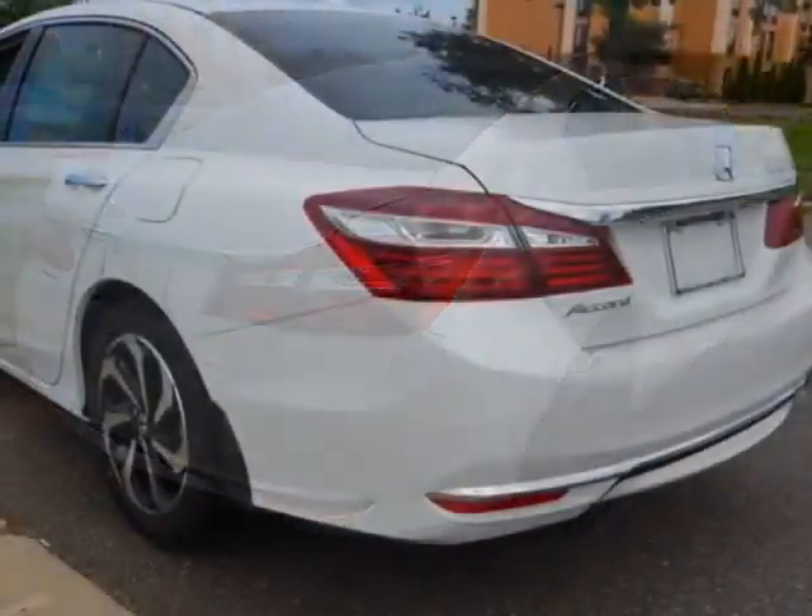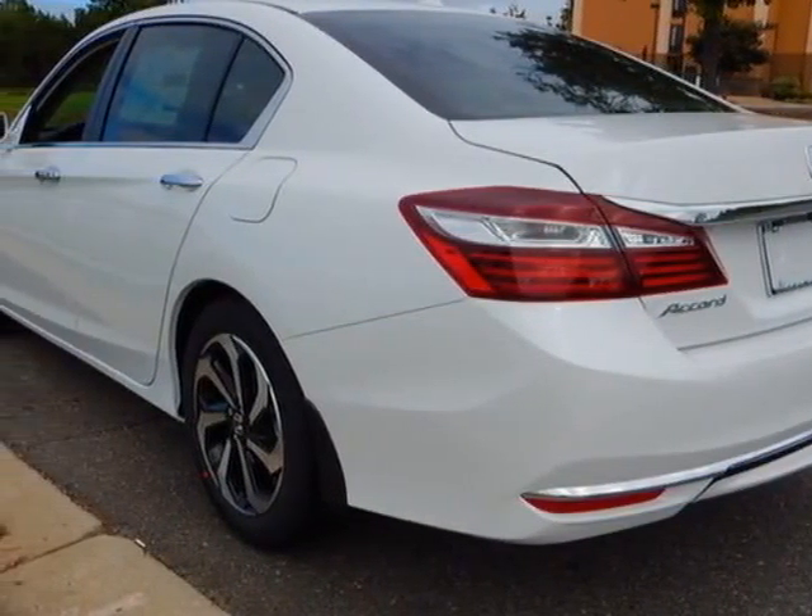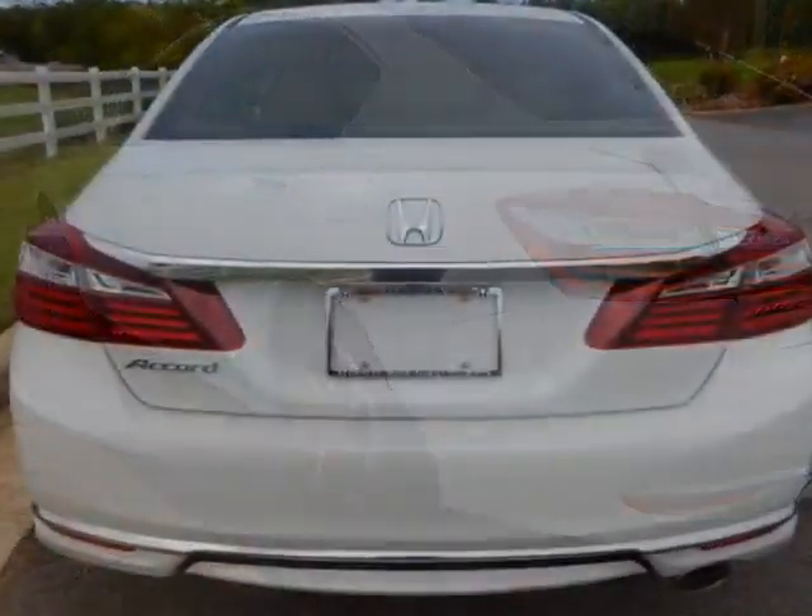This Accord Sedan boasts a 2.4 liter engine and has a CVT transmission.